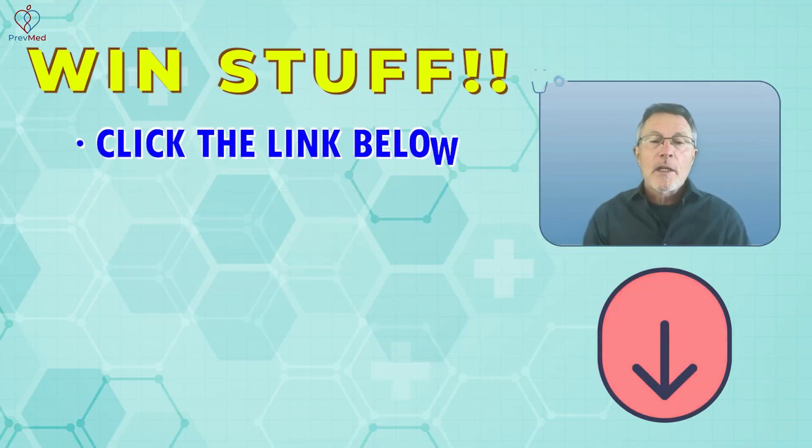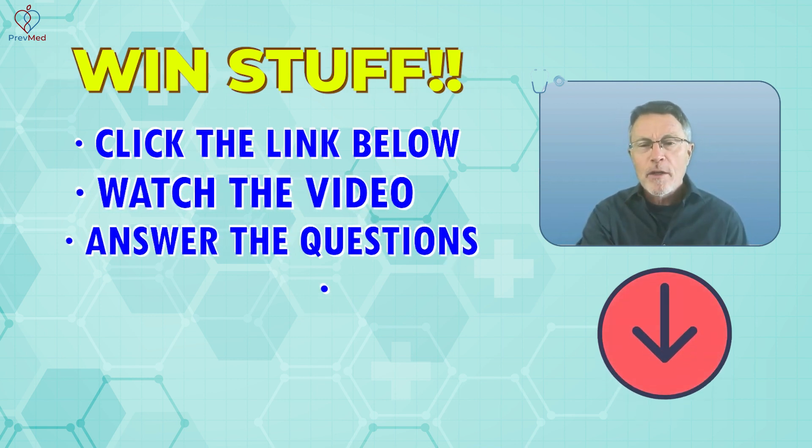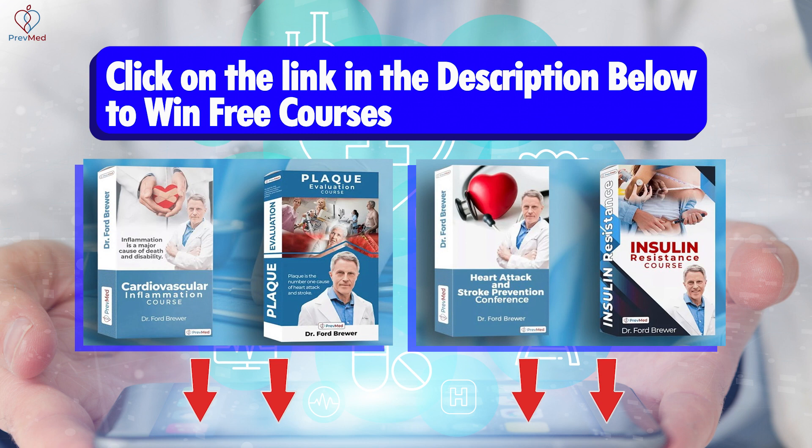How do you do that? Click the link below, watch the video, answer the questions, and the more you answer right, the better your chances of winning. Give it a try and win things like free courses that can save your life.